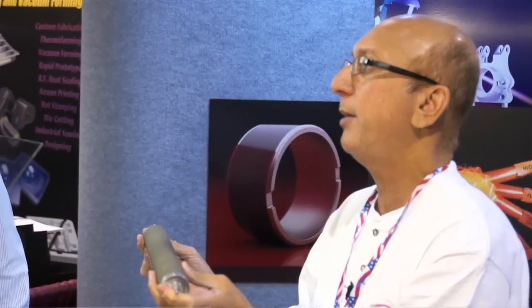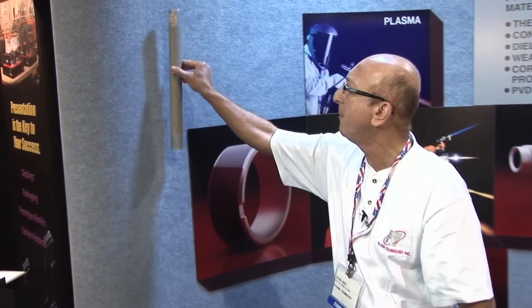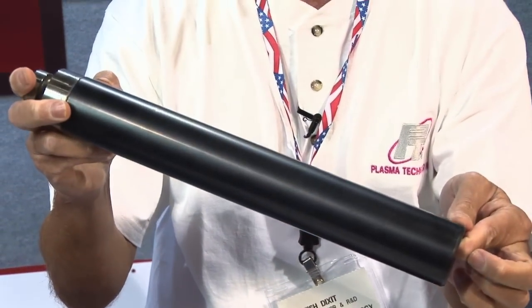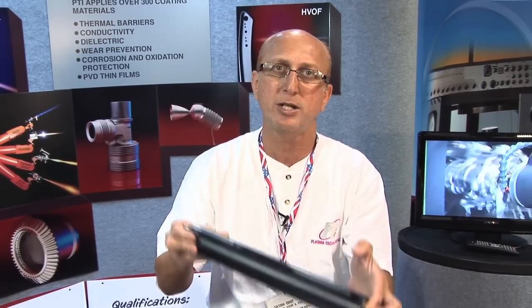In the paper industry, for example, where you need to grip the paper, you can put down a tungsten carbide based coating which is extremely rough — a grip coating that can act like Velcro. Alternatively, you can engineer the coating to be wear resistant, corrosion resistant, and extremely smooth and lubricious, like a chrome oxide layer on top.